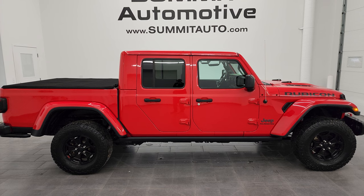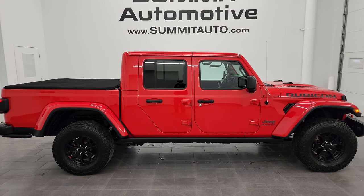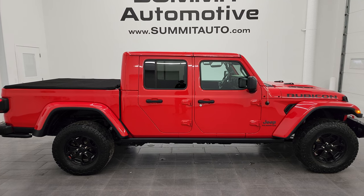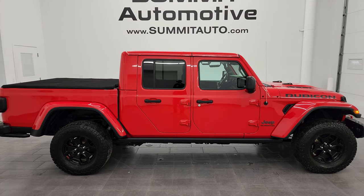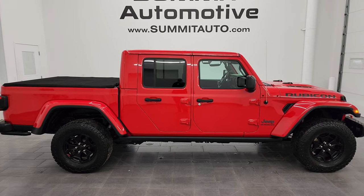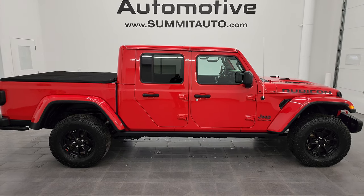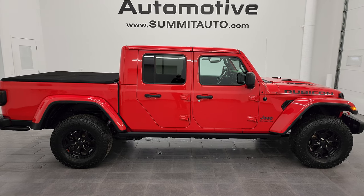In a second you will see a link to subscribe to my YouTube channel in the upper left, a link to more Gladiator videos I've done in the upper right, a link to this vehicle on our website in the lower left, and a link to one of our latest YouTube videos in the lower right. Click those and check us out — we're super excited to help you with this ultra clean 2020 Jeep Gladiator Rubicon Launch Edition in Firecracker Red. Thanks again for checking out the video — remember to like, subscribe, and share on the YouTube channel. I really appreciate it.